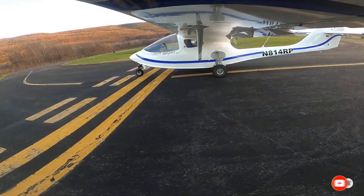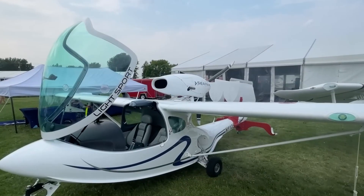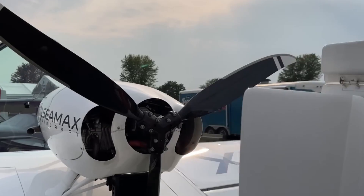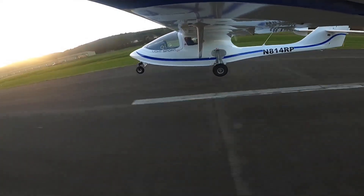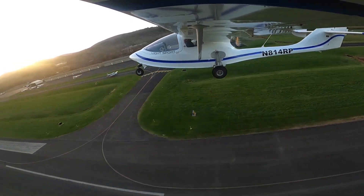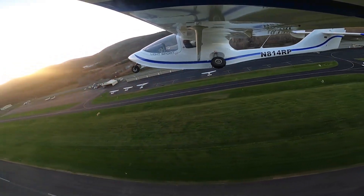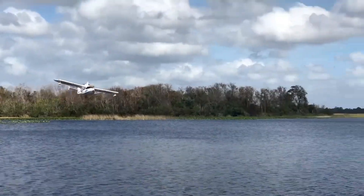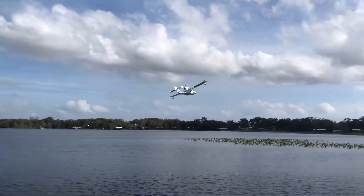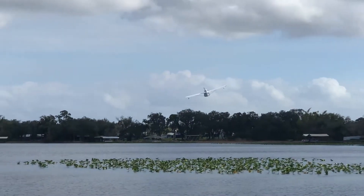With a wing area of 130 square feet, the cabin width measures 46.9 inches, offering a comfortable space for the pilot and passenger. The C-Max M22 can reach a maximum takeoff weight of 1,320 pounds and the fuel capacity is 26.5 gallons, ensuring extended flight times. In terms of performance, it achieves a maximum speed of 130 miles per hour and a cruise speed of 115 miles per hour.